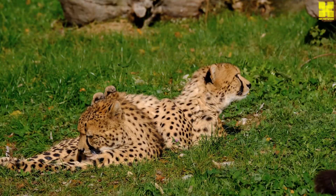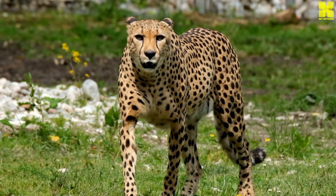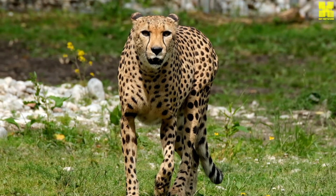aerodynamic build to its highly specialized adaptations, the cheetah is a marvel of biological engineering, perfectly designed to outrun and outmaneuver its prey.